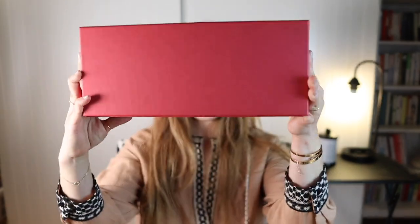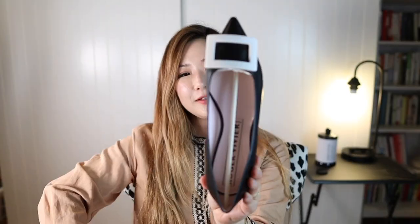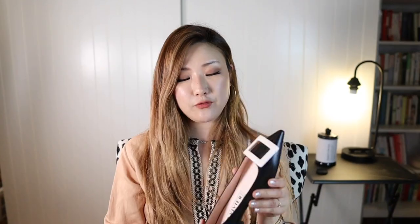The last pair I want to show you is in a red box and it's from Roger Vivier. I am in love with this pair — I mean, seriously, these are so cute. Roger Vivier runs pretty true to size. They are super comfortable and they do come with a rubber bottom, so it prevents slipping and you don't need to add an extra insole or anything to the bottom. It's nice that it already comes like this and it's super soft.